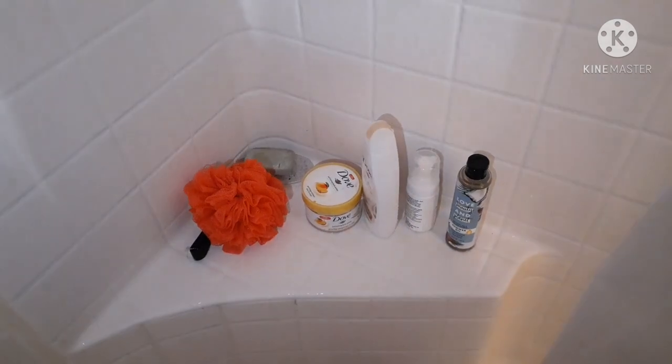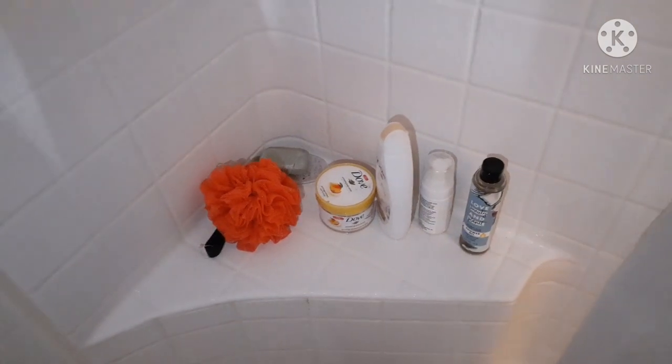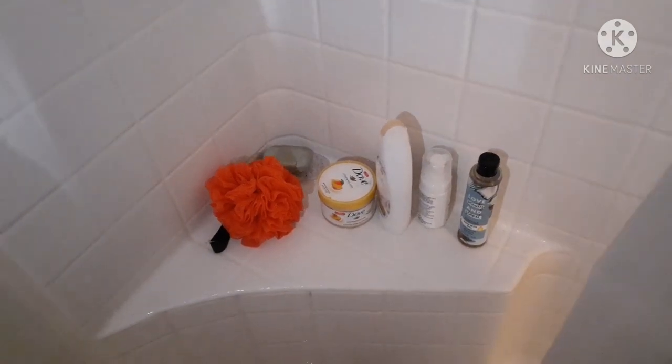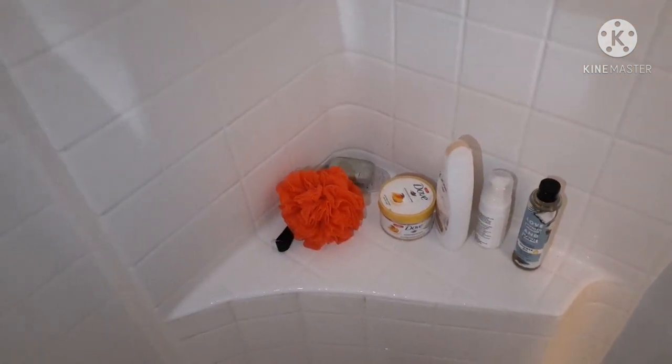The loofah — I know a lot of people don't like loofahs because they feel like they carry germs. I switch mine out every two to three months; I buy them from Marshall's or TJ Maxx in a three-pack and throw it away on that schedule. I also have a washcloth. I use the washcloth for my private areas and the loofah for the rest of my body.